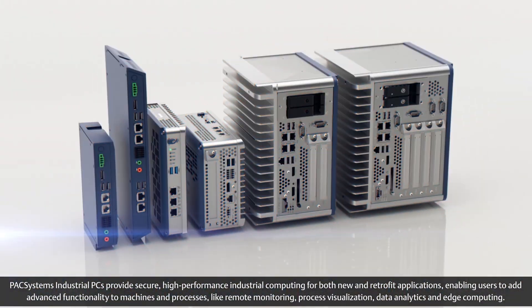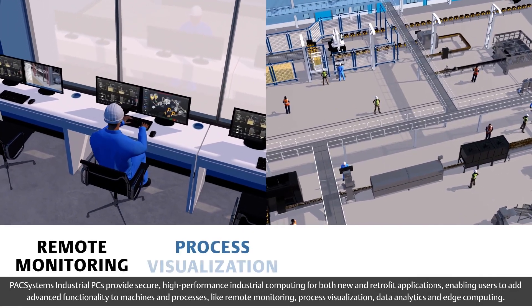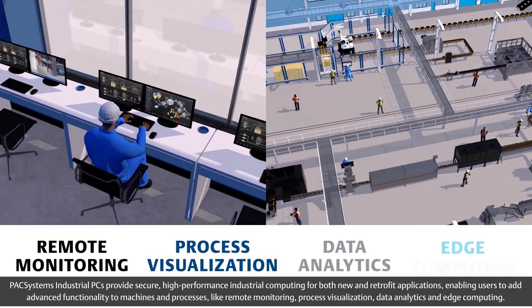Pack Systems Industrial PCs enable users to add advanced functionality to machines and processes like remote monitoring, process visualization, data analytics, and edge computing.